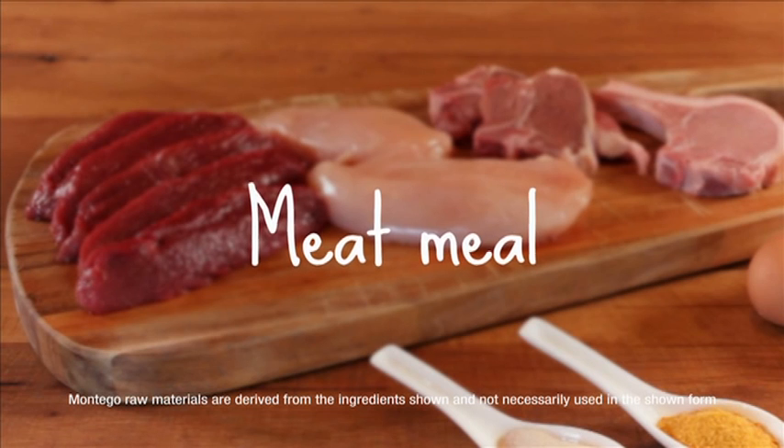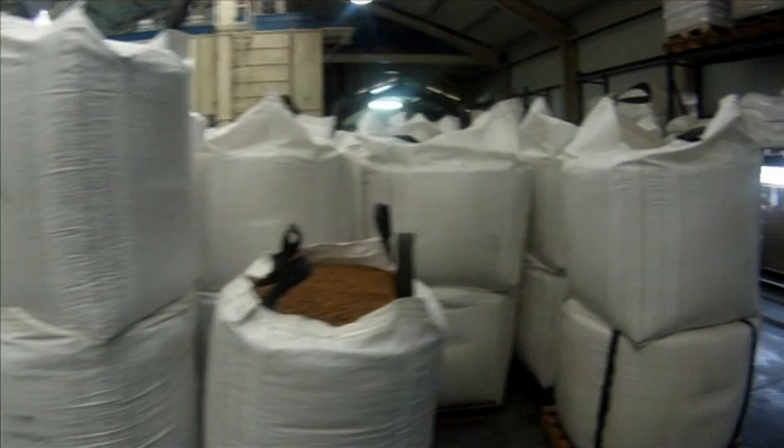In South Africa the quality of meat meals is not the same as in Europe, and we realized that around 2006 when we decided to rather import our meat meals from Europe and also from the UK. The only meat meal we still use which is locally produced is the ostrich, and the reason we can do that is because Clankeroo — the manufacturer — also exports to Europe, and for them to do that they need to comply with European standards.